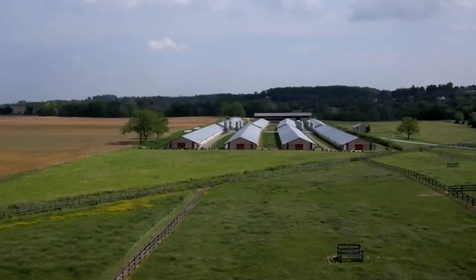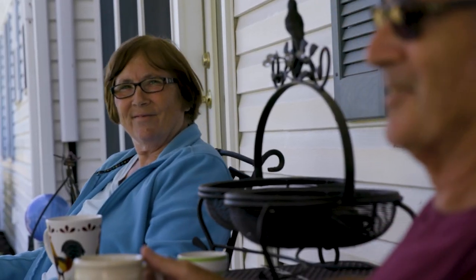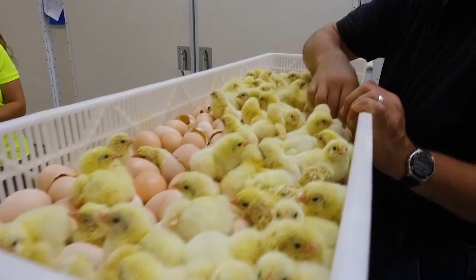The U.S. chicken industry prioritizes food safety from the farm all the way to the fork. Let's explore how farmers, veterinarians, and processors keep food safety top of mind through every stage of chicken production.